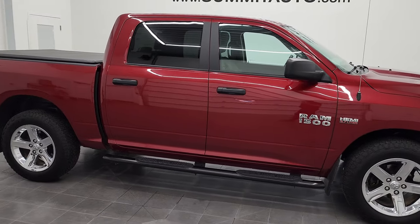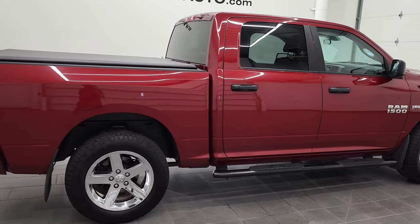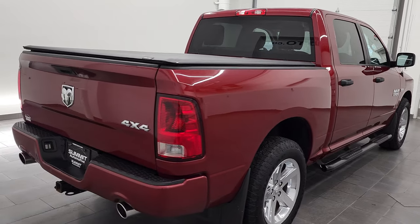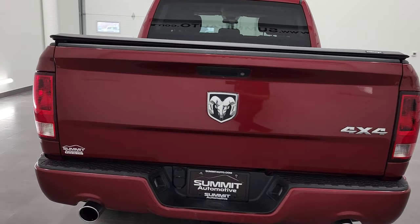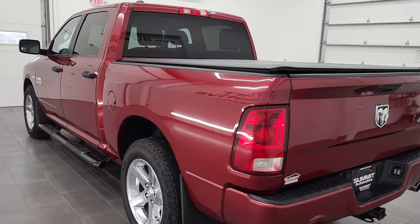Hey, this is Brett and this 2014 Ram 1500 Crew Cab Short Box Express is stock number 12639ZA. We are here at Summit Automotive in Fond du Lac, Wisconsin, your new and used light duty truck and Ram headquarters.